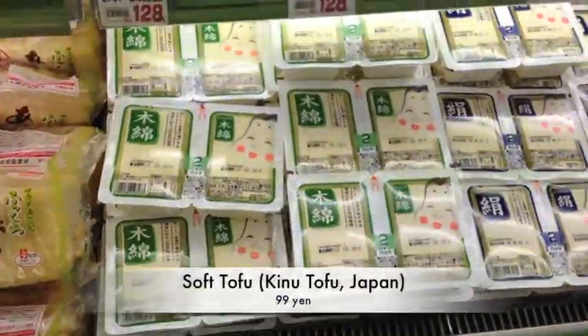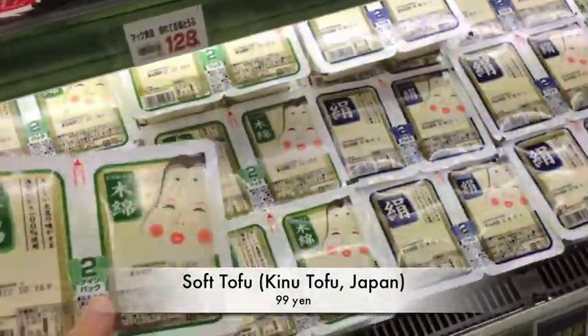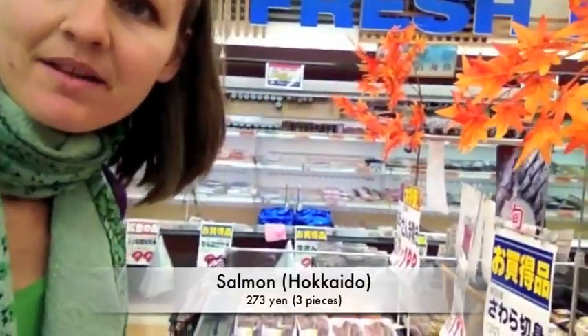I'm also going to get some of this soft tofu — the green one, not the blue one. The green one is the soft one. And this is great mixed with some salmon for baby.